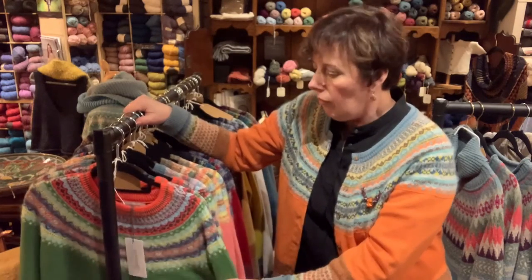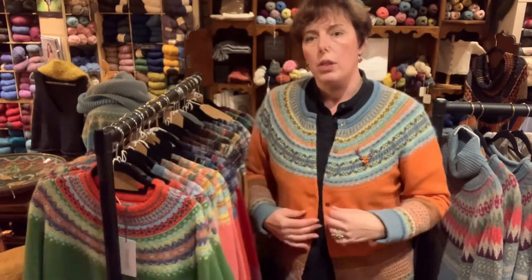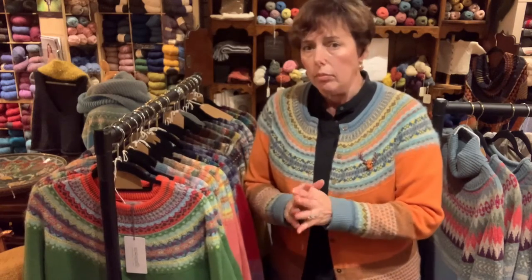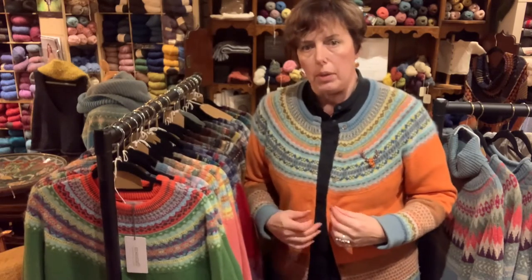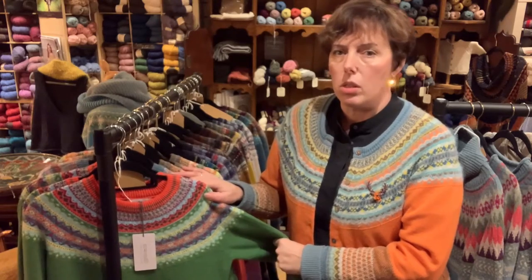The cardigans are a bit more of a tighter fit. One feature I sometimes need to explain in the shop: yes, you can wear cardigans buttoned up, but the best look is always with one or two buttons open — or even more. If you'd like all the buttons closed all the time, you might be better off with a sweater, because the cardigan is much more slim fit than the sweaters.